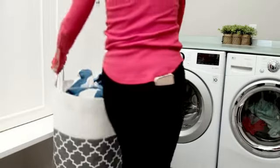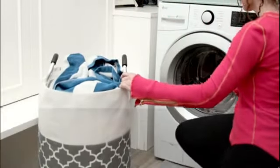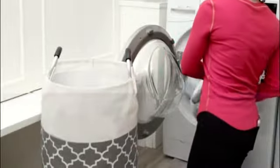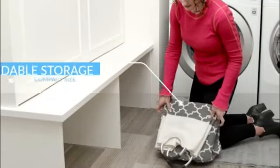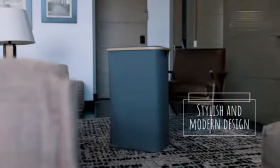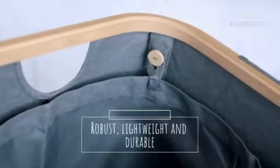Measuring at 14.96 inches in length, 14.96 inches in width, and 29.13 inches in height, this laundry basket provides ample space for your dirty clothes, towels, and linens. The large capacity of 82 liters ensures that you can fit a substantial amount of laundry, making it suitable for individuals and families alike.